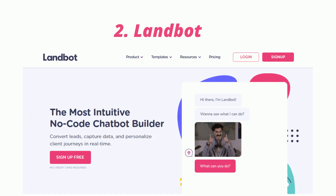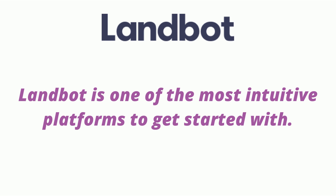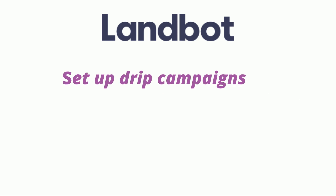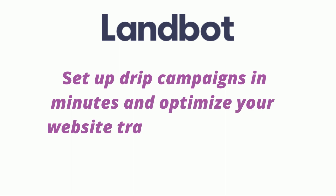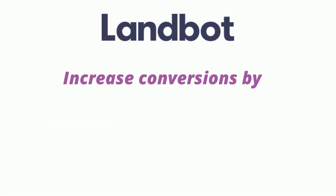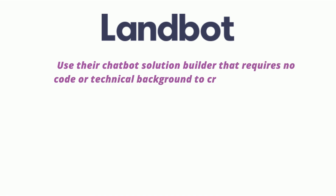2. Landbot — best for those that need an intuitive AI chatbot setup experience. Landbot is one of the most intuitive platforms to get started with. Before implementing a chatbot, create a landing page or an email capture form to test the waters. You can then set up drip campaigns in minutes and optimize your website traffic in real-time. Use their chatbot solution builder that requires no code or technical background to create a new bot or edit an existing one.